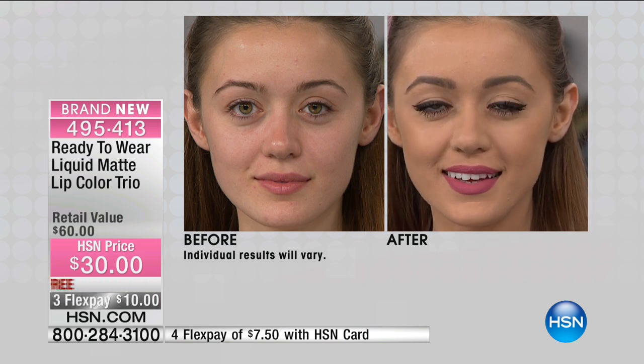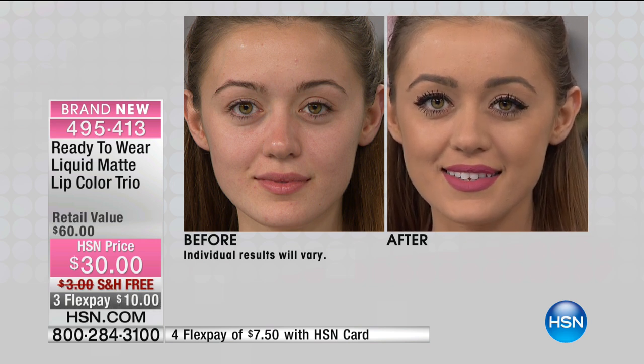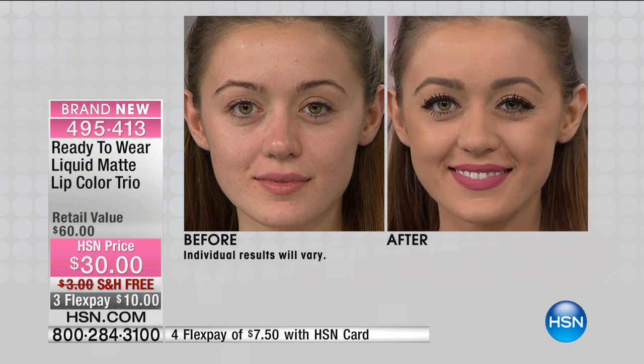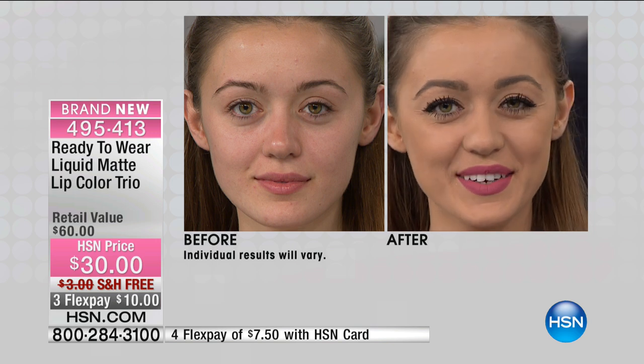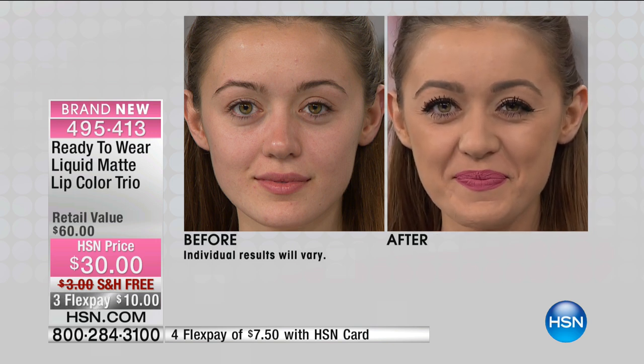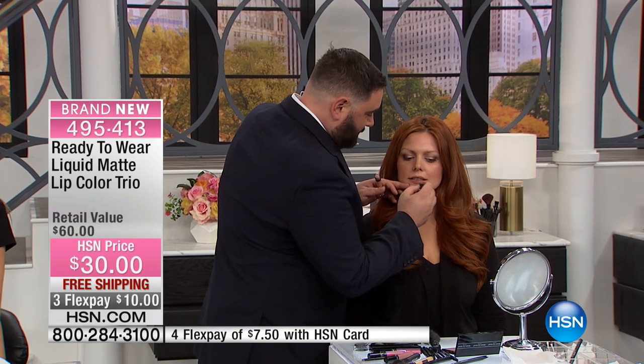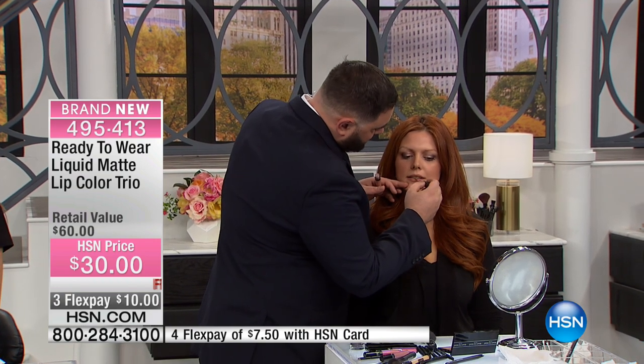She's wearing the rose souffle. You're getting all three so you don't have to pick. Does that feel really comfortable, Mimosa? She can't talk — she's not allowed — but she just winked yes! Now I'm wearing the toffee, she has the rose, and then the other one is that light warm brown color.